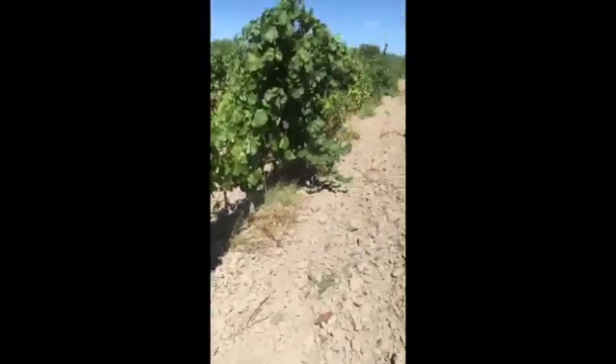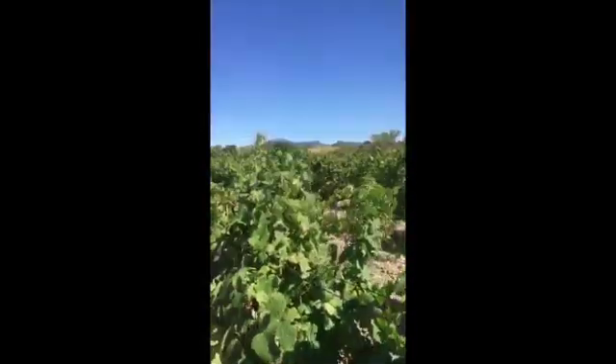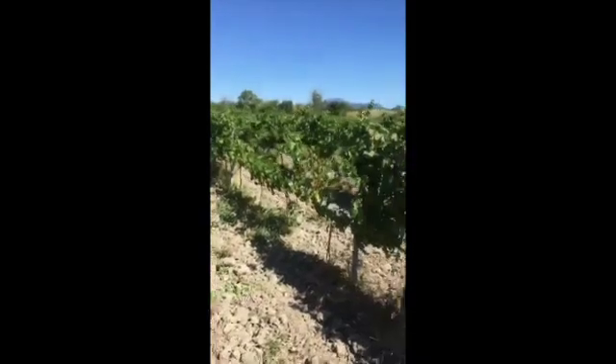As we walk through the vineyard, you should be able to see the different shapes and sizes of berries. We have 13 different grape varietals all planted on the same plots — a bit of a wacky, crazy project, which is paying off today.